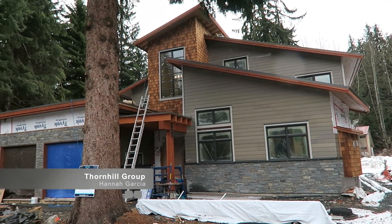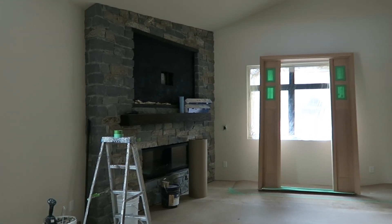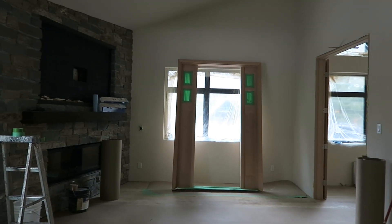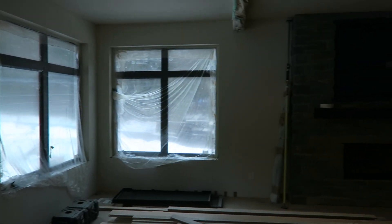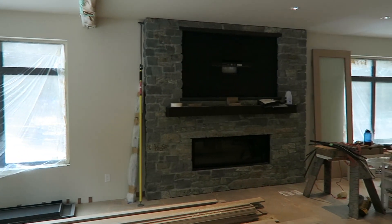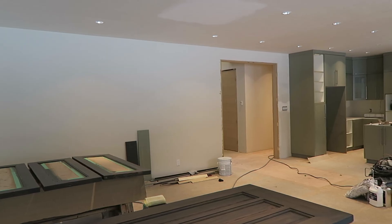6670 Crabapple Drive is a newly constructed home expected to be completed within the next six weeks. It's 3,599 square feet, four and a half bedrooms, three and a half baths, and it's listed at $3,250,000 plus GST.